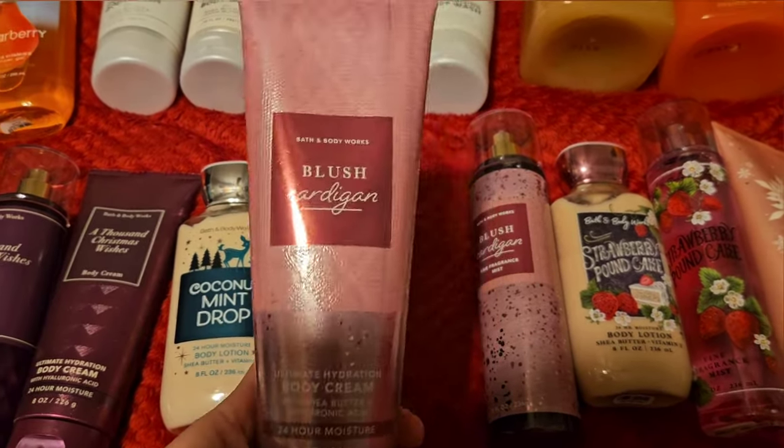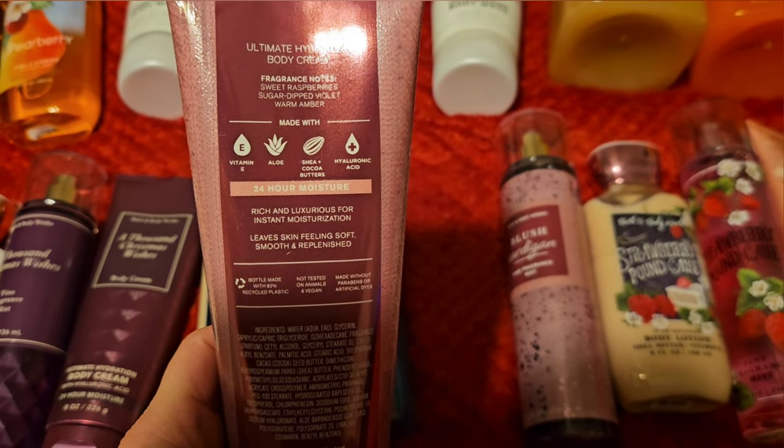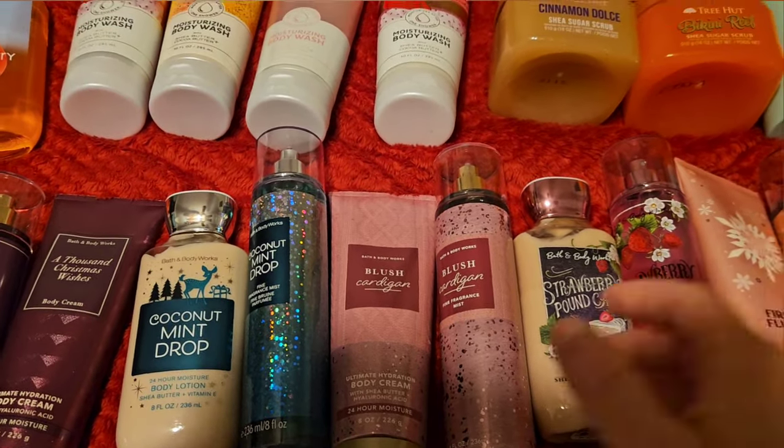Next we're going to use Blush Cardigans — another one with a body cream. This has scent notes of sweet raspberries, sugar dipped violet, and warm amber. It's just a really pretty fruity scent. Like nothing super special, but I do really like it.